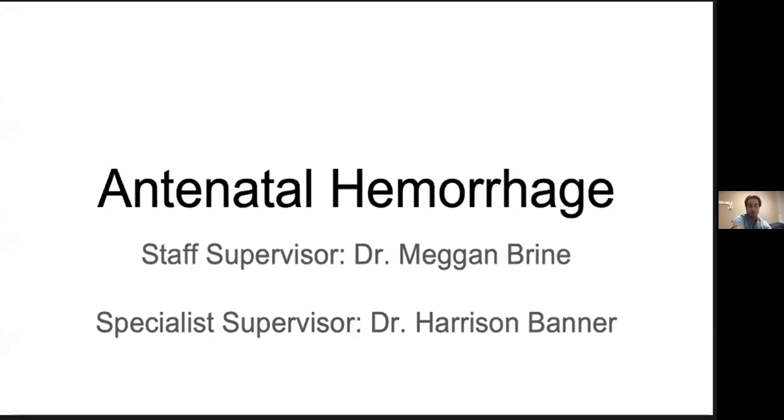Good morning everybody. Thanks everyone for being here. I'm doing this from the call room at UH, hoping the internet holds out and we don't have any difficulties. The topic of my Grand Rounds discussion today is going to be antenatal hemorrhage. Before I get into the nitty-gritty, I just want to first give an acknowledgement to my staff supervisors for today's talk.